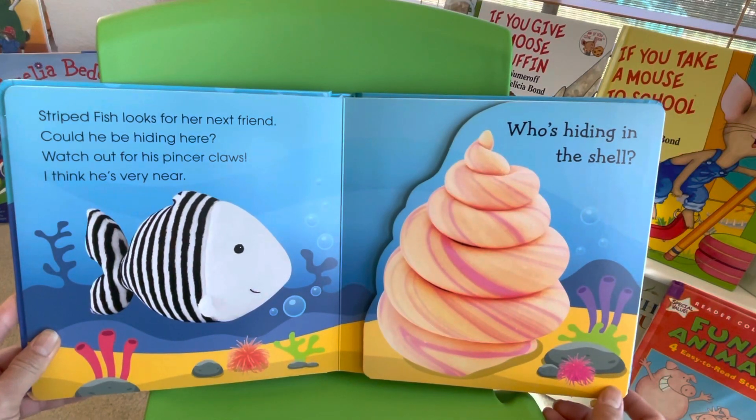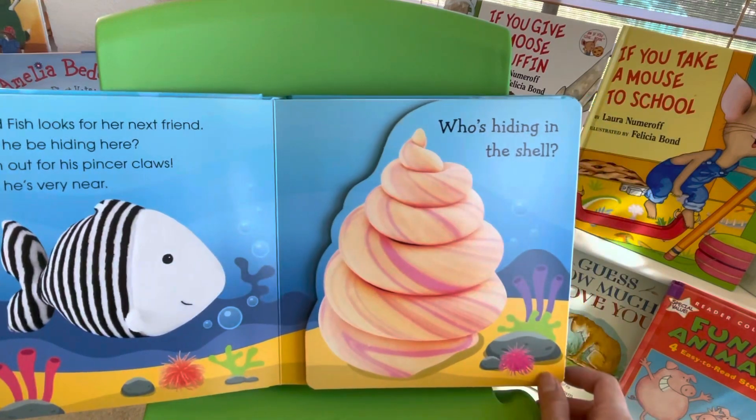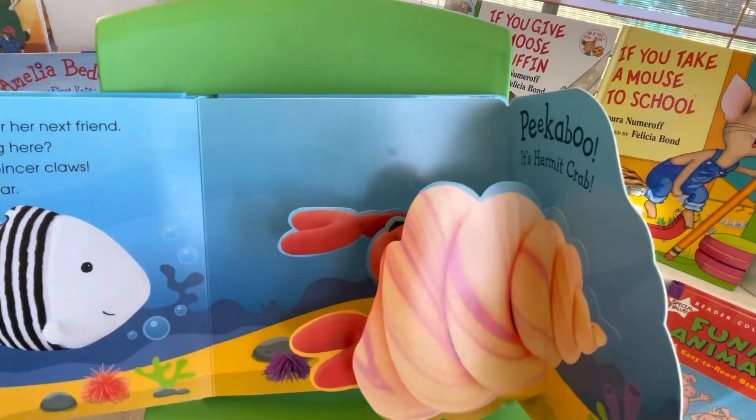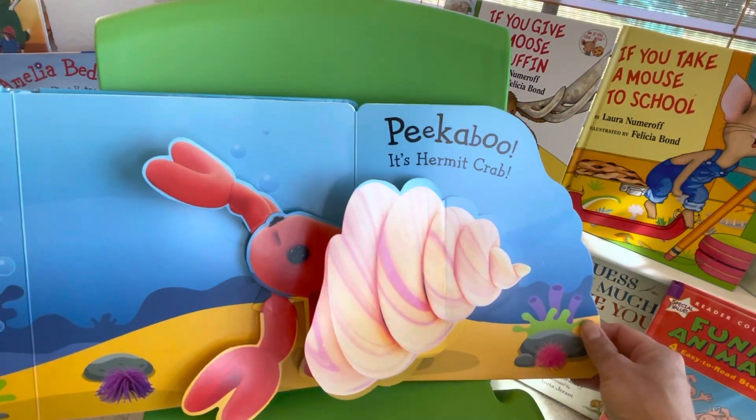Strikefish looks for her next friend. Could he be hiding here? Watch out for his spicer claws — I think he's very near. Who's hiding in the shell? Peek-a-boo! It's a hermit crab!